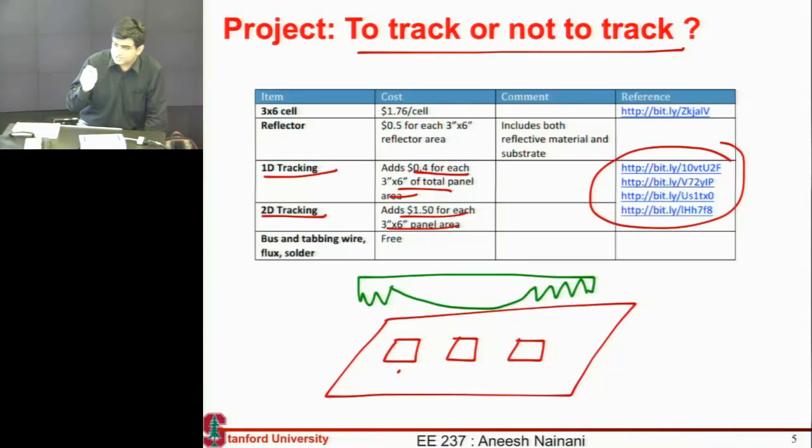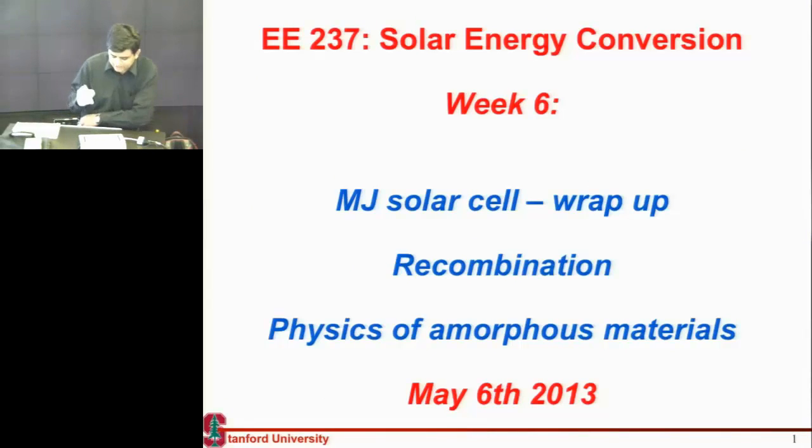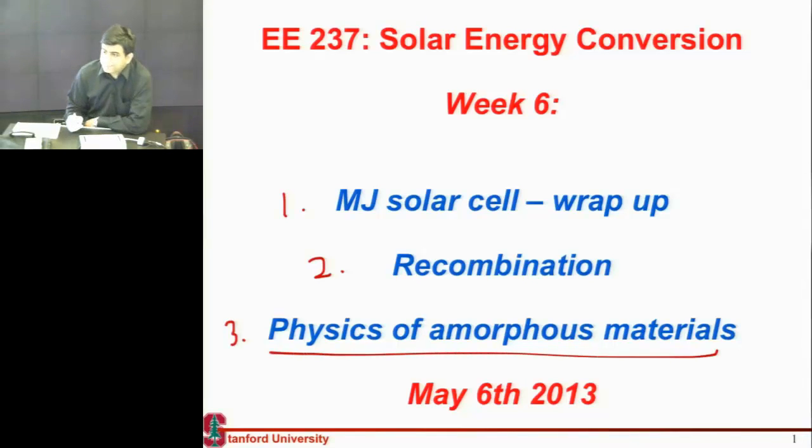Any questions on the project? Have you formed a team? Just catch people who have either two members or who want to form a team. So let me get started on the topic of the lecture today. I will cover three things: one is to wrap up the discussion on multi-junction cells, then talk about recombination and the different loss mechanisms that can occur in your cell, and then we'll start on the topic of thin film cells from next week and also the next class.